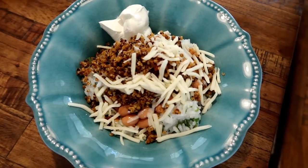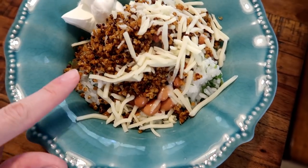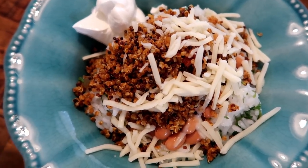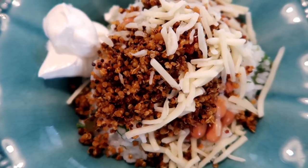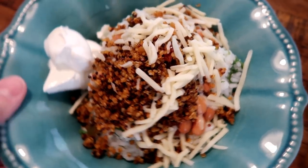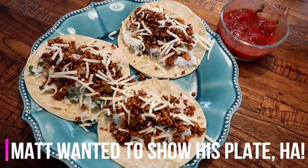Tonight is quinoa taco night. I made a burrito bowl — down here is a cilantro lime rice, and this is quinoa taco as a topping, supposed to be a substitution for ground beef. I've tried it a little bit and I think it's really going to be good — it's very tasty. I also have some pinto beans, Monterey Jack cheese, and some sour cream.